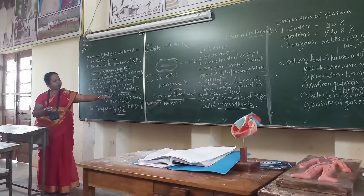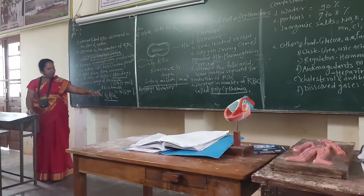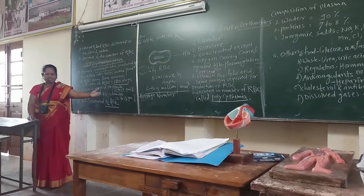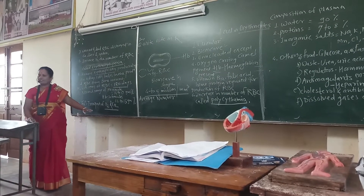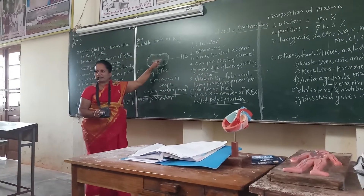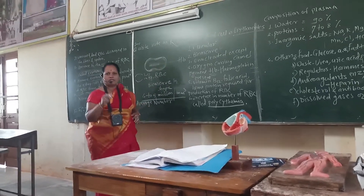The normal range of hemoglobin in males is 14 to 17 grams per cent, and in females it is 12 to 15 grams per cent. The function of RBCs is to transport O2 and CO2. The RBC, or erythrocyte, has a biconcave shape. This is all about RBC.